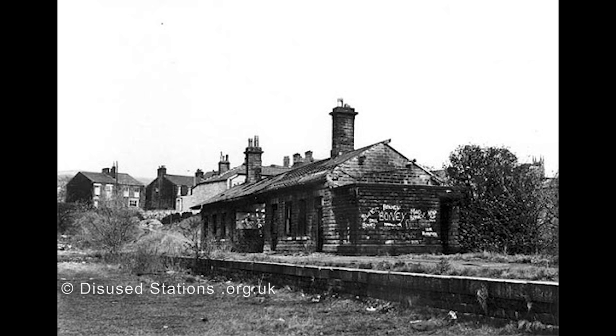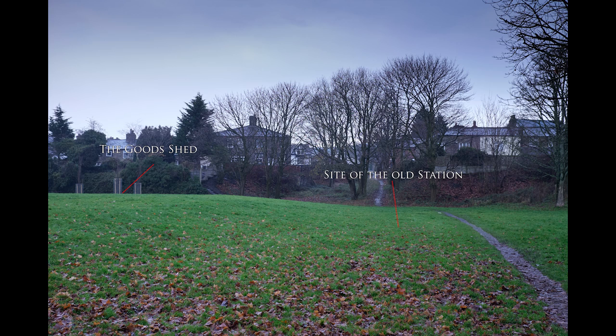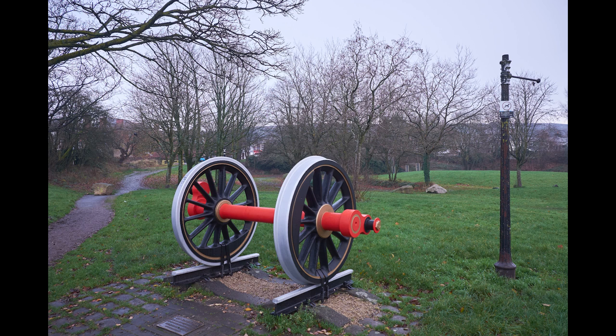The station remained open for goods services till the 25th of April 1966, and the line to Horwich Locomotive Works remained open till 1983. The site of the old station lay derelict and neglected until plans were approved to make a parkland. The old station park was opened on the 27th of September 1980.